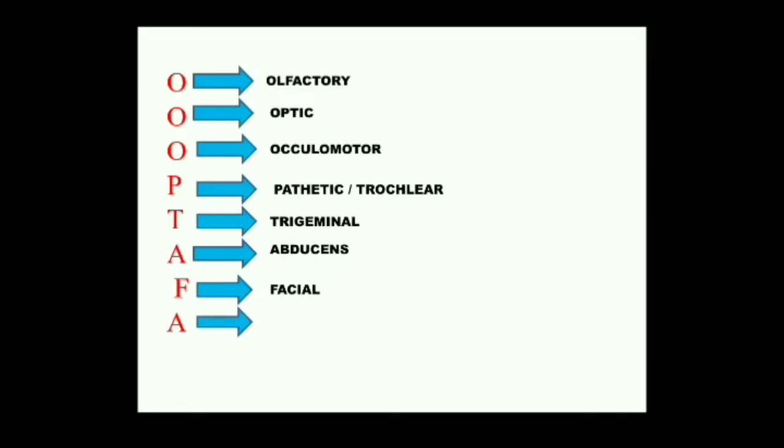The eighth cranial nerve — A stands for Auditory or Acoustic. It is a sensory nerve which arises from the internal ear and goes to the brain, particularly to the medulla. It helps in hearing.